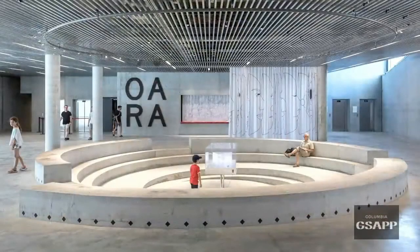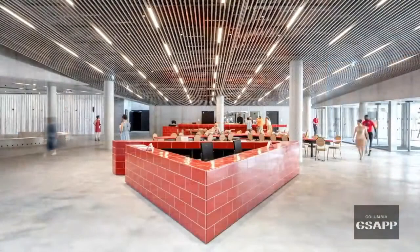Inside there's almost a Le Corbusier level of raw finish. Even the furniture is cast out of concrete, some of it tiled.